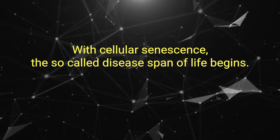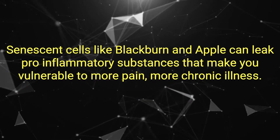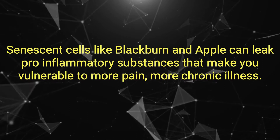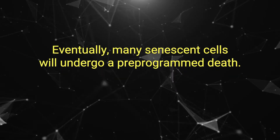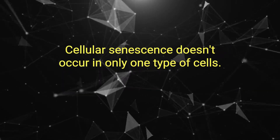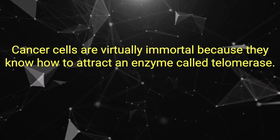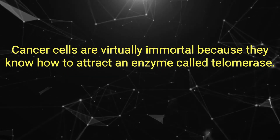With cellular senescence, the so-called disease span of life begins. Senescent cells, write Blackburn and Eppel, can leak pro-inflammatory substances that make you vulnerable to more pain and more chronic illness. Eventually, many senescent cells will undergo a pre-programmed death. Notably, cellular senescence doesn't occur in one type of cells: cancer cells. Cancer cells are virtually immortal, because they know how to attract an enzyme called telomerase.